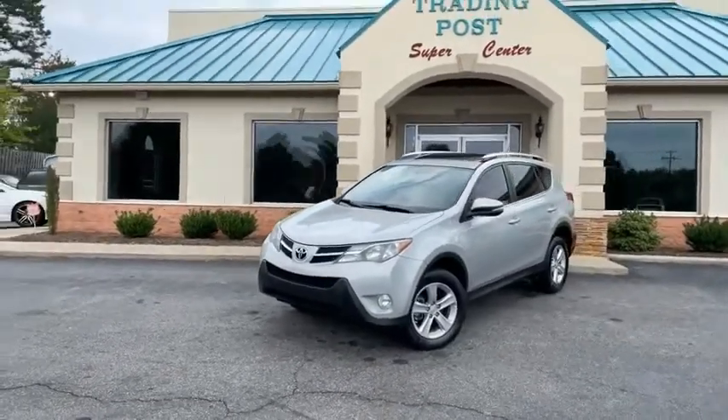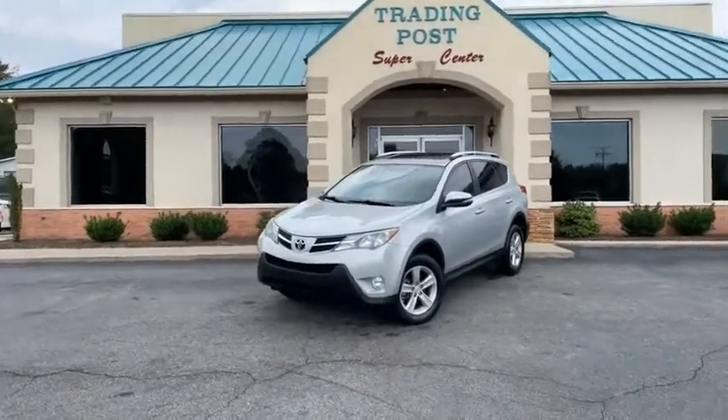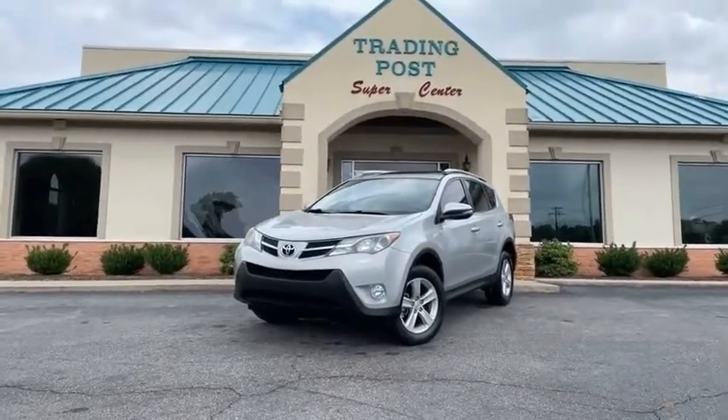That's like new here at the Trading Post. 888-805-8558, tradingpostcars.com. Give us a shot today.